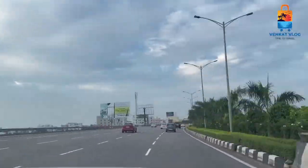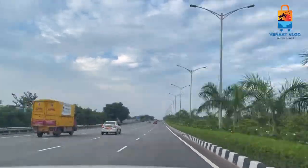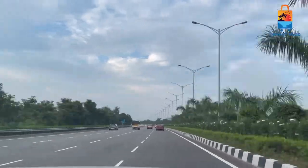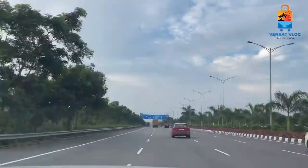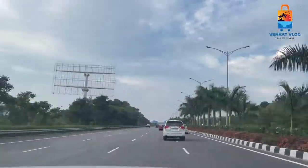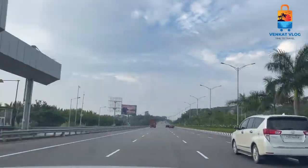Okay guys, where is the traffic and accident? This is the outer ring road in Hyderabad. This is an 8-lane road — 4 lanes on this side and 4 lanes on that side. This is a highway or expressway. This is Hyderabad, Telangana — a highway lane in Hyderabad.